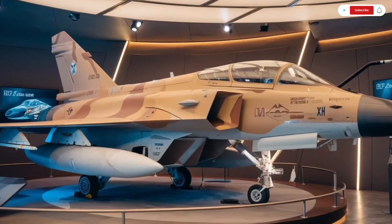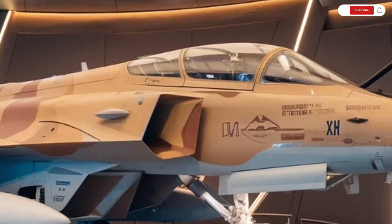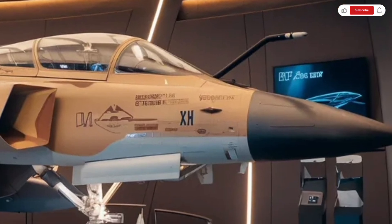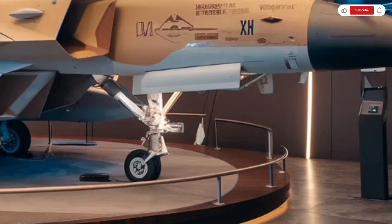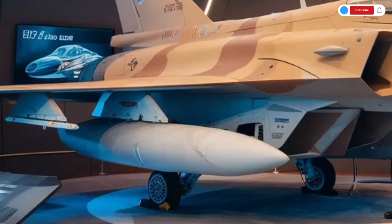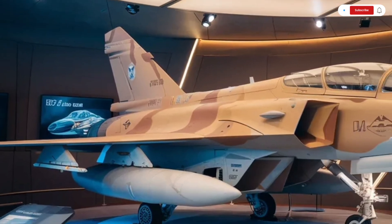The overall aerodynamic profile has been refined to perfection. The Tejas MK2 adopts a close-coupled canard design — a pair of small, forward-mounted wings that improve lift, control, and maneuverability at high speeds. The sharp delta wings, swept back for better aerodynamic flow, give it a bold and dynamic look. Every panel, edge, and contour has been sculpted for aerodynamic efficiency, resulting in smoother airflow and reduced drag.